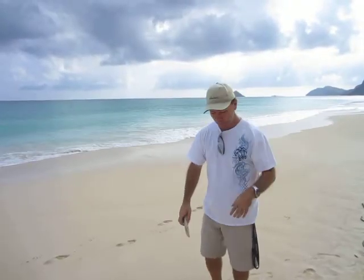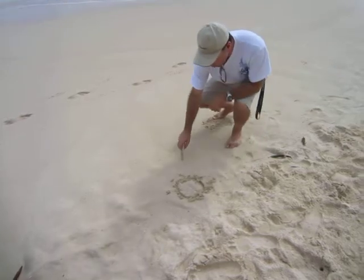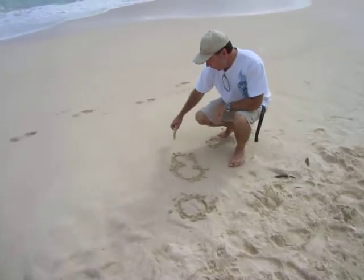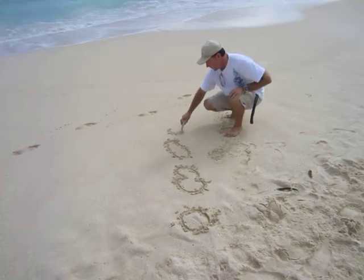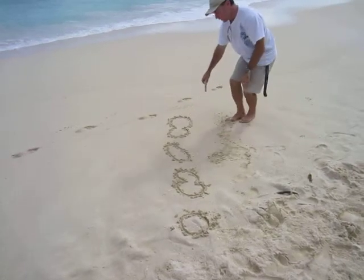It's an island chain, and the islands formed in succession in order, starting with Kauai, then Oahu, then Molokai, then Maui, and then the Big Island.